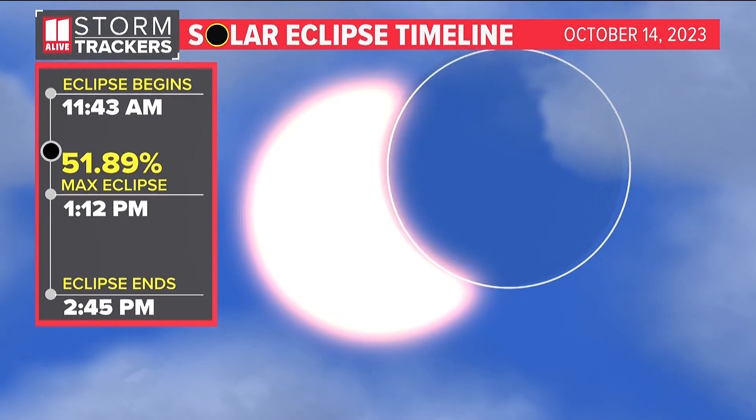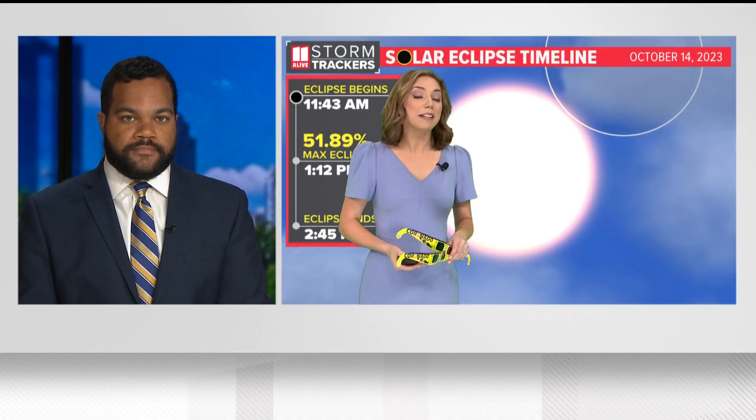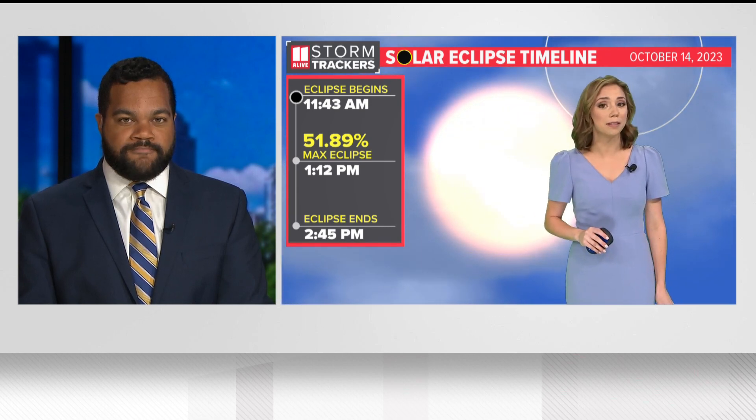At its maximum, we'll have about half of the sun blocked during the eclipse. The eclipse is going to start a little before 12 o'clock. These are the ISO certified glasses that you ideally would want to look directly at the sun during the event, but if you don't have them, do not look at the sun — use one of those three ways to see it safely, just indirectly.